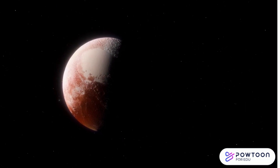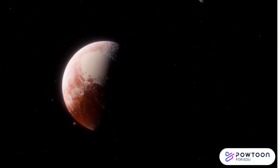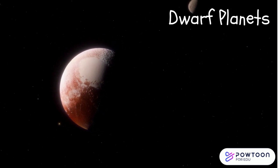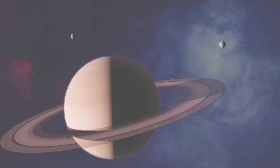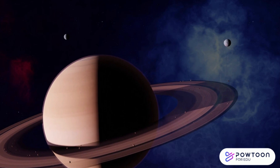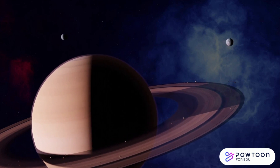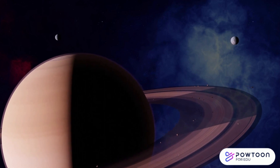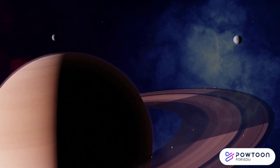But wait, there's more. Besides the planets, we also have dwarf planets, like Pluto, and moons that orbit around some of the planets. Moons come in all shapes and sizes, and some even have volcanoes and oceans. Saturn has over 100 moons!